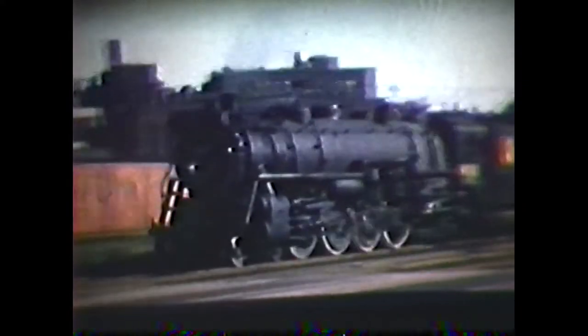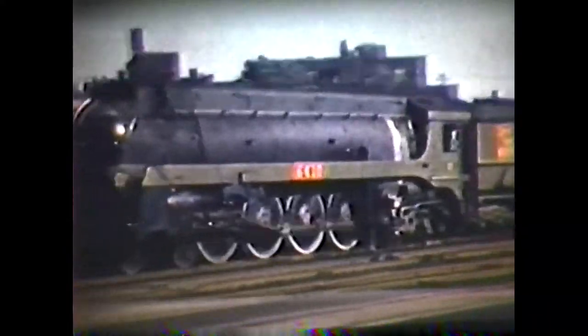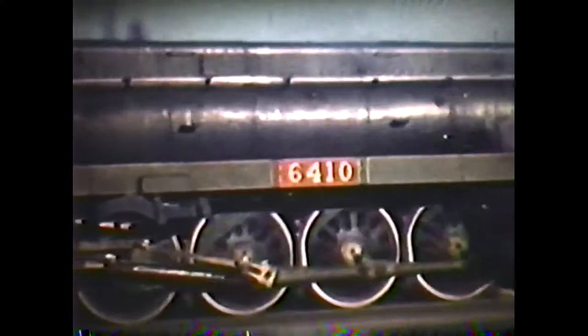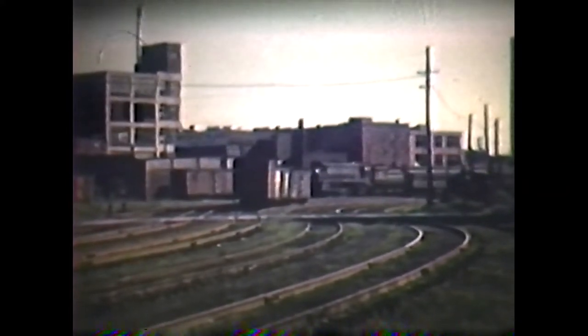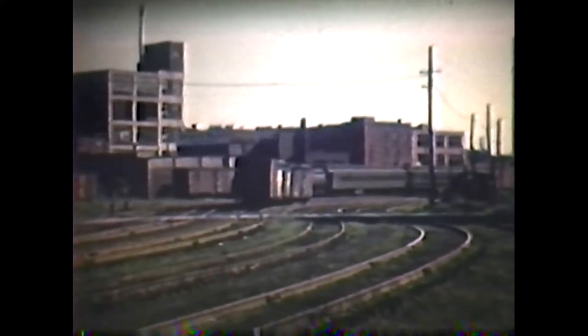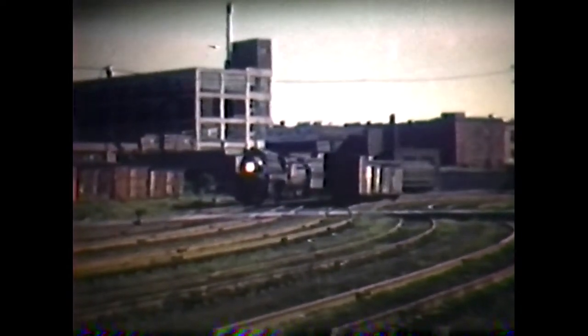The next day I was at the edge of the approach to Brush Street Station in downtown Detroit. We have 6040, a Mountain class, arriving with train 70 from Pontiac, followed by the last of the Northern series of Grand Trunk Western, 6410, on train 22 from Durand. The last five of the 6400s was built in 1938 by the Lima Locomotive Works, whereas 6400 to 6404 were built in 1936 by MLW. Again we have another Northern, 6406, with train 72 from Pontiac.